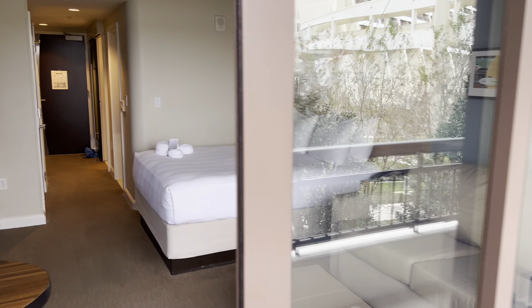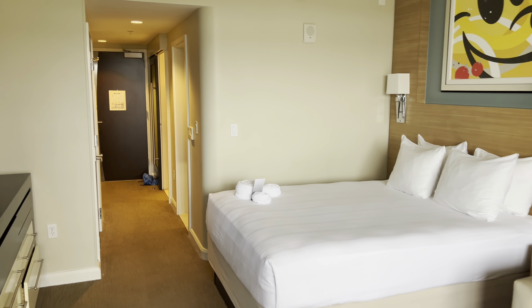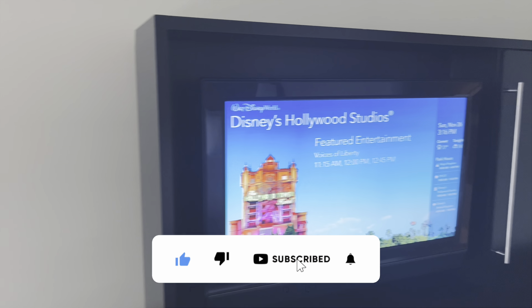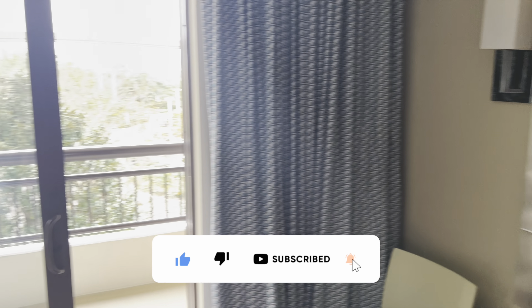I think that's going to conclude the room tour. I hope you guys enjoyed it — I'm really happy with this room so far. Thanks for watching and we'll see you soon.